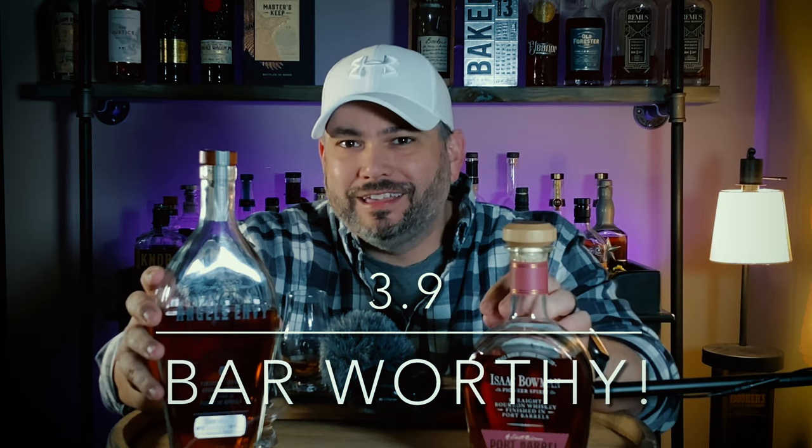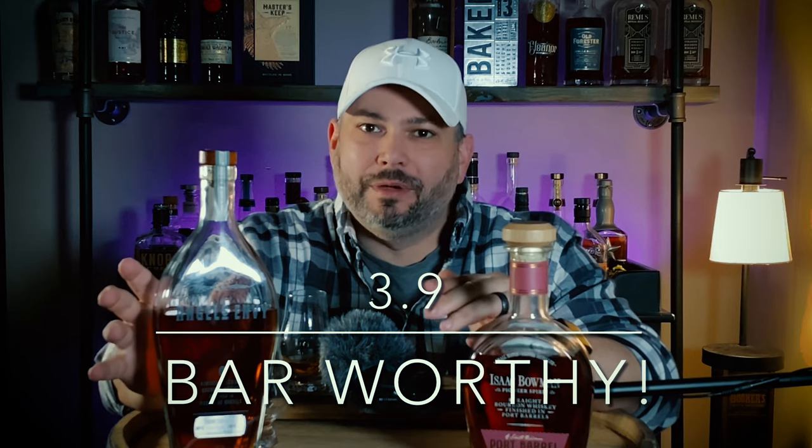Overall, for the score on Angel's Envy we have it at a 3.9, which is bar worthy — close to bunkerable, but I don't think you need to bunker it. They're going to come out with more of these every year and people aren't chasing these as crazily as like Buffalo Trace. If you can't find it, go grab Isaac Bowman's Port Barrel Finish — I believe they're getting their juice from Buffalo Trace as well, so it's fantastic juice. Can't go wrong with either one. We give it a 3.9, bar worthy, definitely worth the $189 especially when you consider the packaging. I don't feel ripped off buying this bottle. Hope you guys enjoyed the review — until next time, cheers.